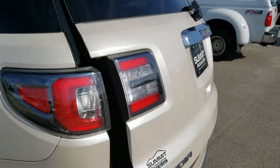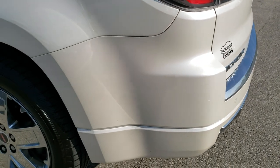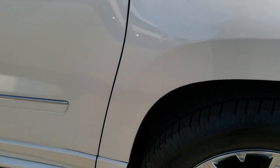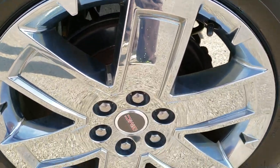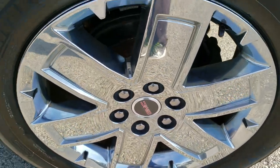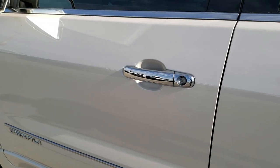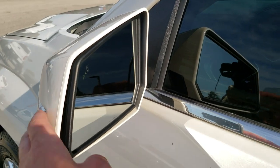As we come around to this side of the vehicle, it's just as clean as the passenger side. No dents or dings on the rear quarter. This back rim is in really nice condition as well. Doors look good down the rest of this side. It has the built-in directional signals and blind spot monitoring in the mirrors.